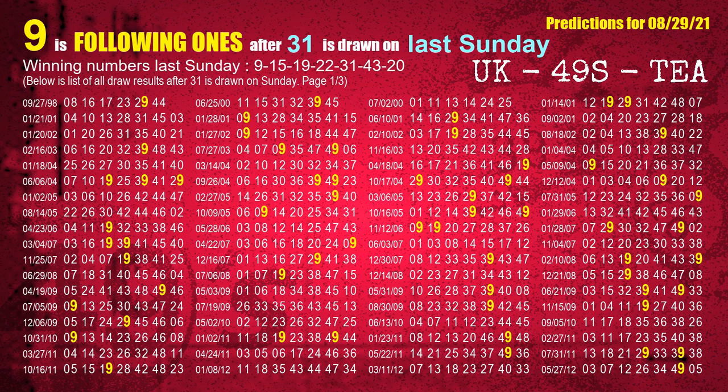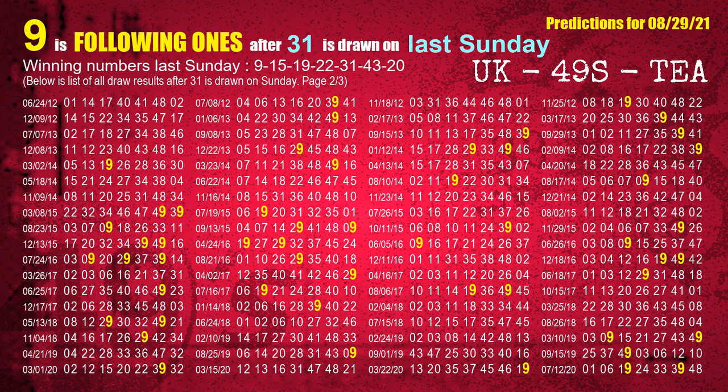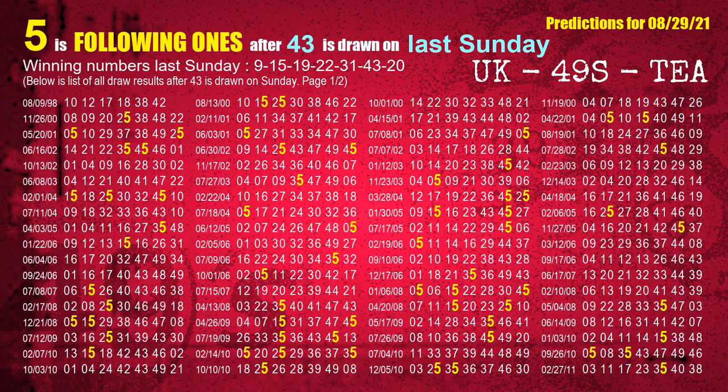The fifth winning number last Sunday is 31. The most frequently following units digit is 9 when 31 is the winning number on last Sunday. The sixth winning number last Sunday is 43. The most frequently following units digit is 5 when 43 is the winning number on last Sunday.